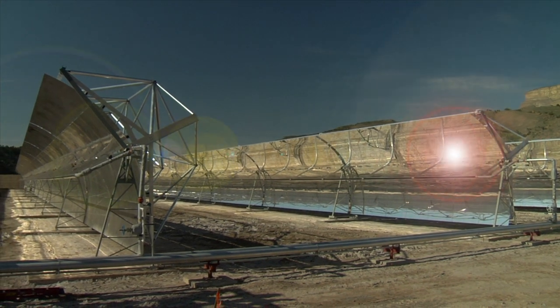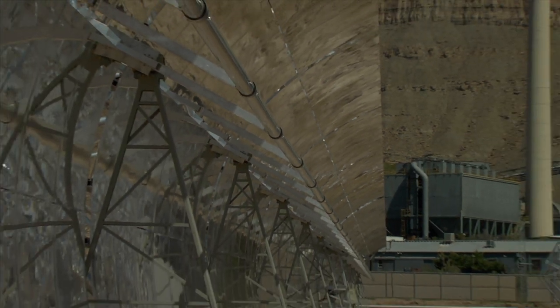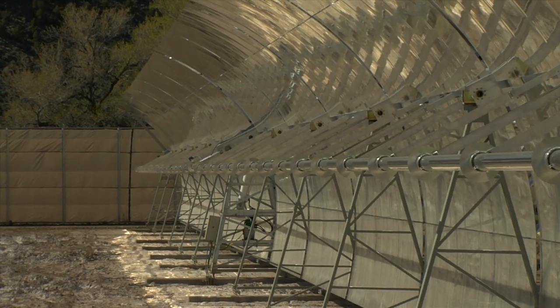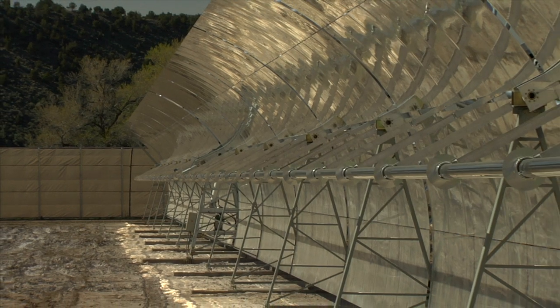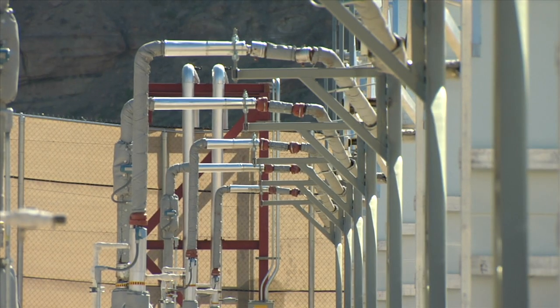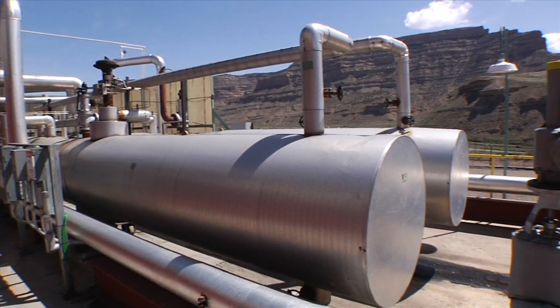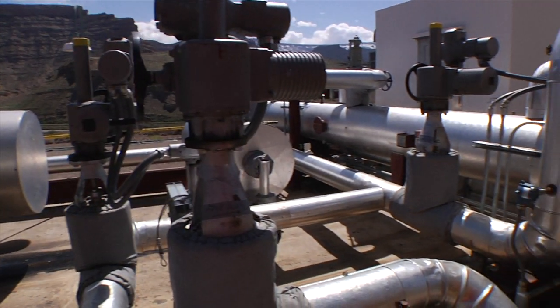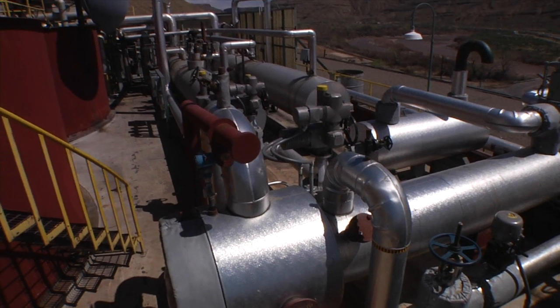Both Xcel Energy and the whole electric utility industry at large are faced with increasing environmental requirements and constraints. This particular project gives us the opportunity to increase the amount of solar electricity we produce, while at the same time gaining environmental benefits in terms of improving plant efficiency, reducing air emissions, particularly carbon dioxide and other greenhouse gases.